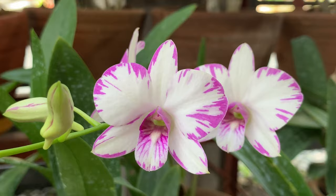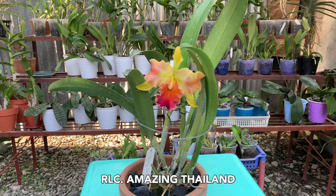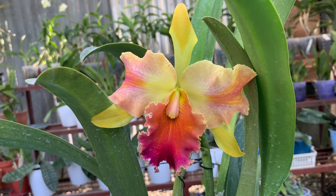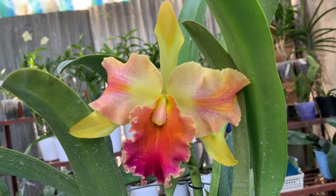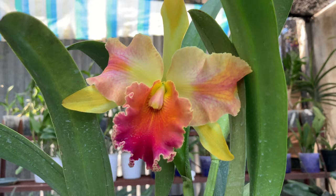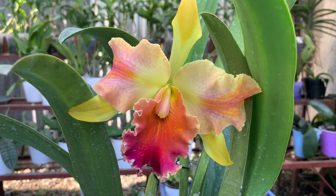My cattleya in bloom is the Amazing Thailand and she is amazing — my mother even wanted to take this into our garden. This is her second bloom; the first one she had two flowers and right now she only has one. The color combination is amazing: yellow, orange, pink, red, and white. She is just really beautiful and lightly fragrant — I can only smell her fragrance when I sniff her and the scent is sweet lemongrass. I wish my other cattleyas will also bloom.